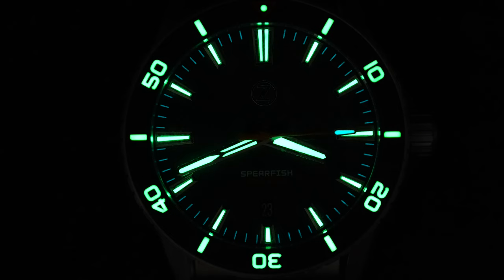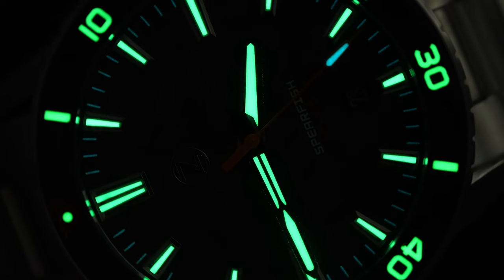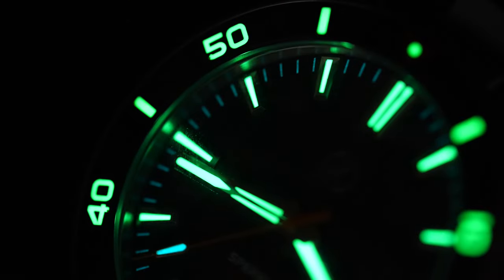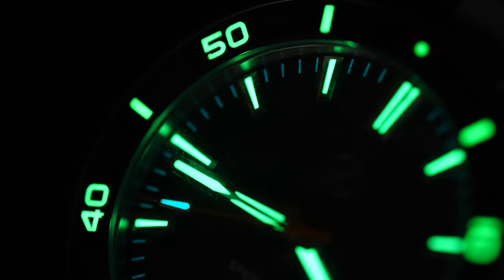Finally, the lume. Zelos are known for this, and it's extremely good. A tiny bit of light is all that's needed to charge up the C3X1 lume. The blue tip of the seconds hand is a fun detail.